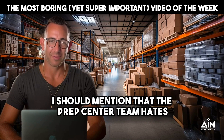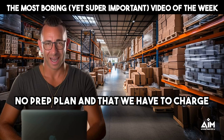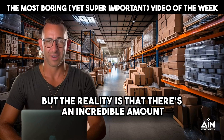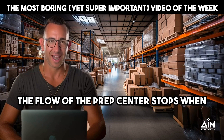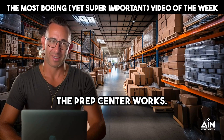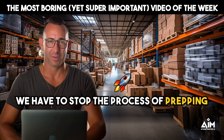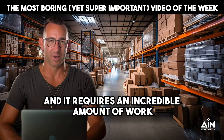The prep center team hates having to send emails stating that there is no prep plan and that we have to charge you an admin fee. But the reality is that there's an incredible amount of work that needs to be done. The flow of the prep center stops when an item arrives without a prep form. We have to stop the process of prepping items for students who have properly submitted a prep center form, and it requires an incredible amount of work and time.